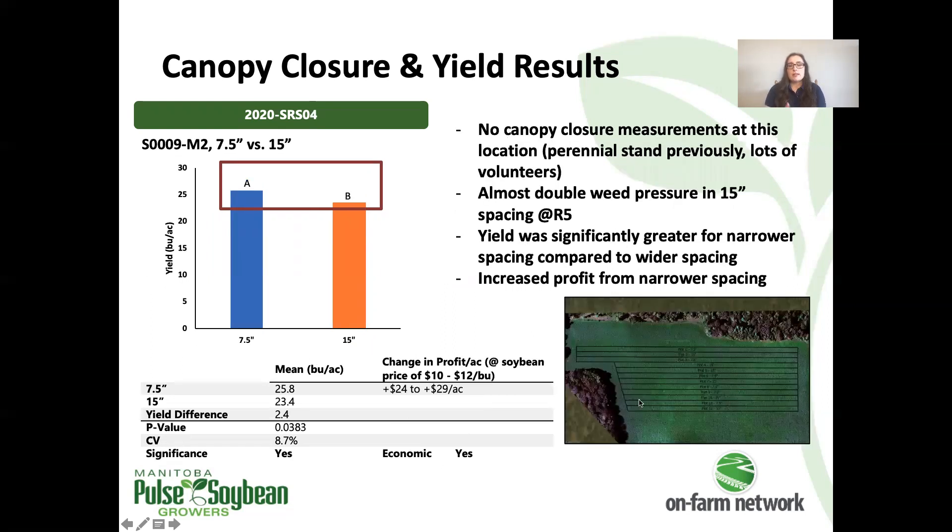The fourth row spacing trial was testing 7.5-inch versus 15-inch spacing. For this trial, we weren't able to capture canopy closure accurately. This field was in a perennial stand prior to being in soybeans this season, and as a result there was really high volunteer and weed pressure, which you can make out in the true color image here. So we weren't able to accurately collect canopy closure data. There was, however, a significant yield increase on the narrower spacing of almost two and a half bushels per acre compared to the wider spacing.